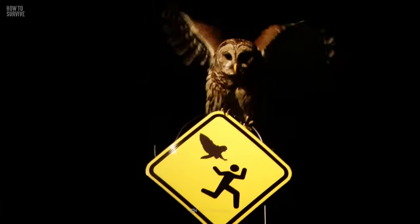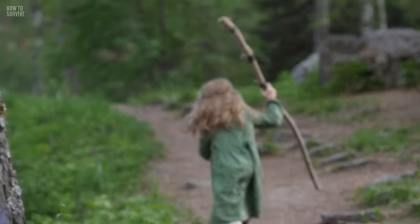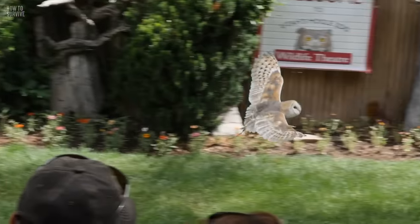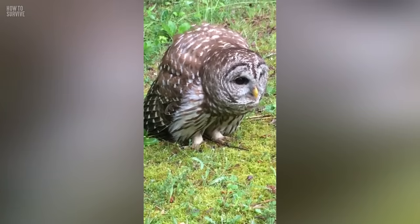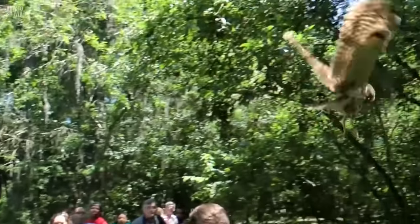If you plan to hike in an area where there are owls, it's best to be prepared. Carry a stick with a piece of fabric or an umbrella. If an attack occurs, place the umbrella over your head — the owl may target that and leave your head alone. Run away from the bird's territory as fast as you can.